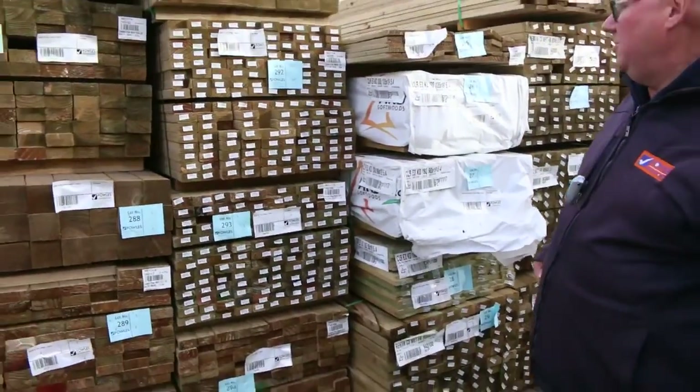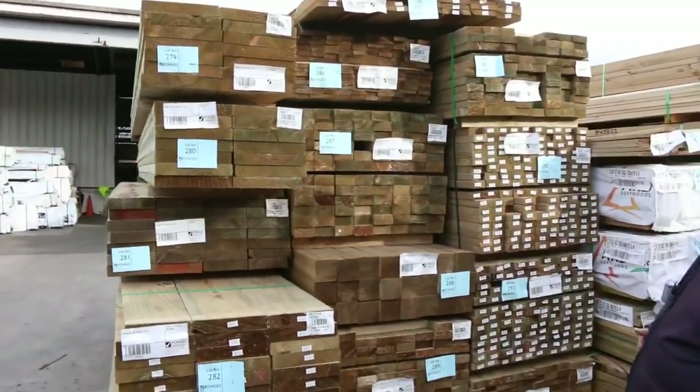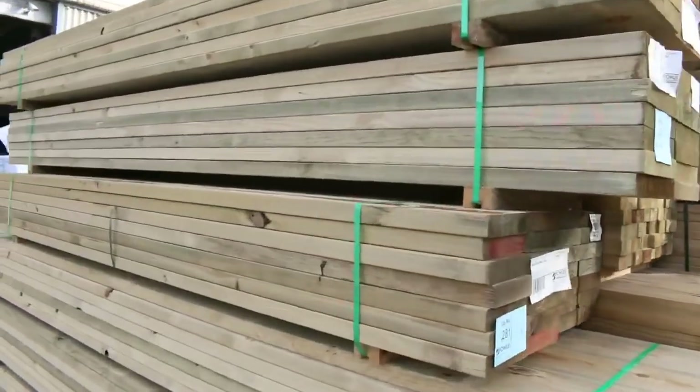We've also got a number of different sizes — 70 by 35, 90 by 35 treated pine — all the way up to 290 by 45. Good range of treated pine there tomorrow.